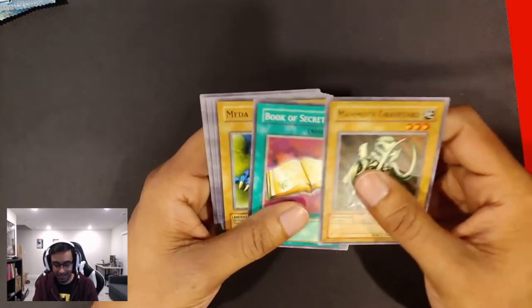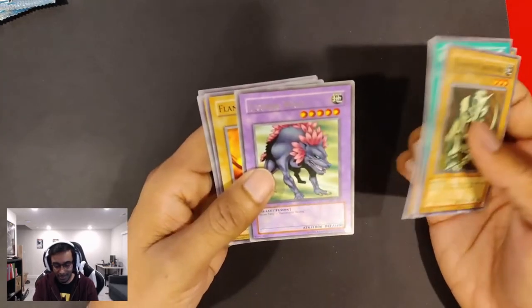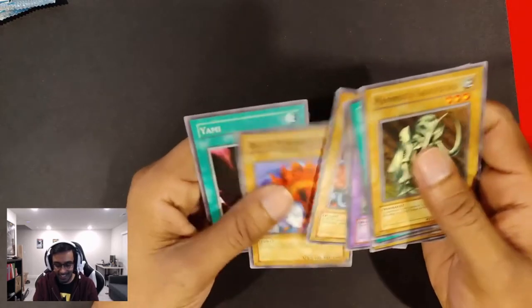Mammoth Graveyard, Book of Secret Arts, Metabat, Green Phantom King, Flower Wolf. I always thought that was a weird card — like, why would you want a Flower Wolf? Its attack is only 1,800, it's not that strong. I just don't get it.